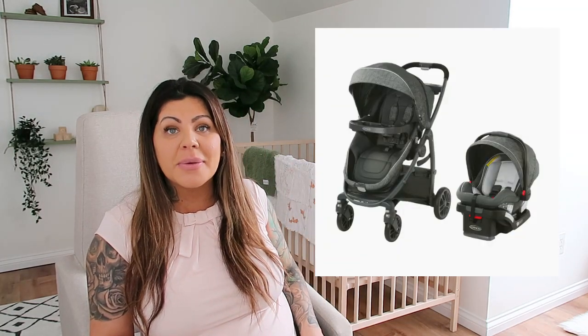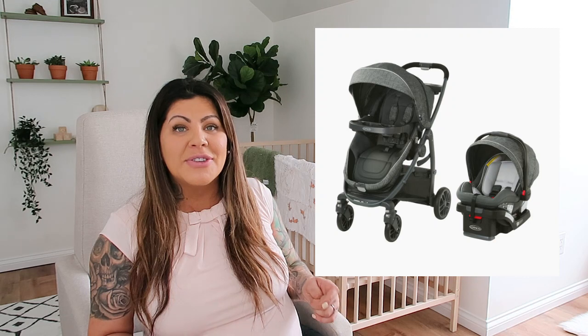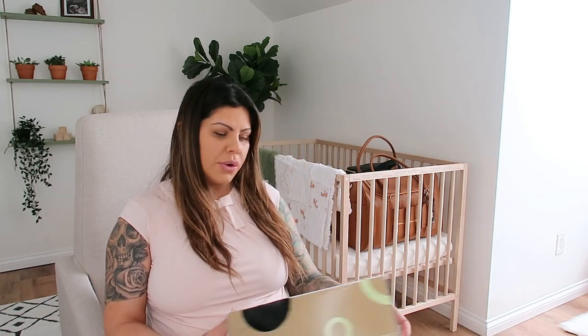We have it put together downstairs and I'm actually going to put it up in our spare room because I don't want the dogs messing with it. We just have to put the base and everything inside of the car. Since we showed you the car seat and stroller combo, let's go ahead and go into that stuff.